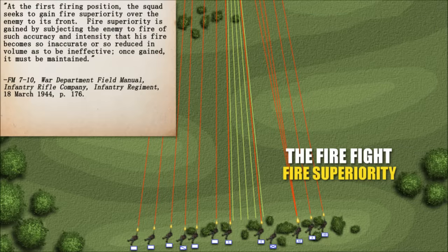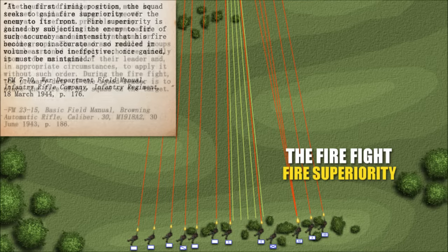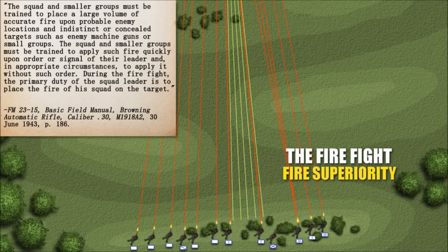At the first firing position, the squad seeks to gain fire superiority over the enemy to its front. Fire superiority is gained by subjecting the enemy to fire of such accuracy and intensity that his fire becomes so inaccurate or so reduced in volume as to be ineffective. Once gained, it must be maintained. The squad must be trained to place a large volume of accurate fire upon probable enemy locations and indistinct or concealed targets such as enemy machine guns or small groups — applied quickly on order or signal, and in appropriate circumstances, without such order.